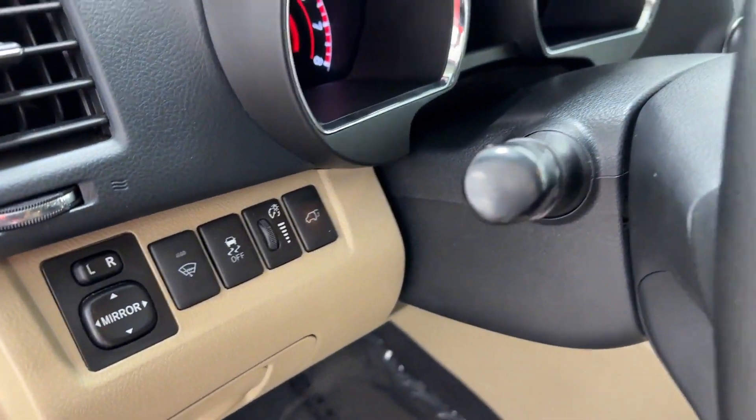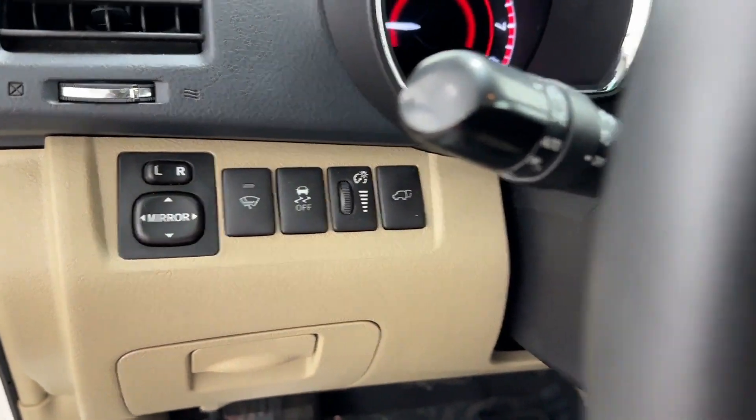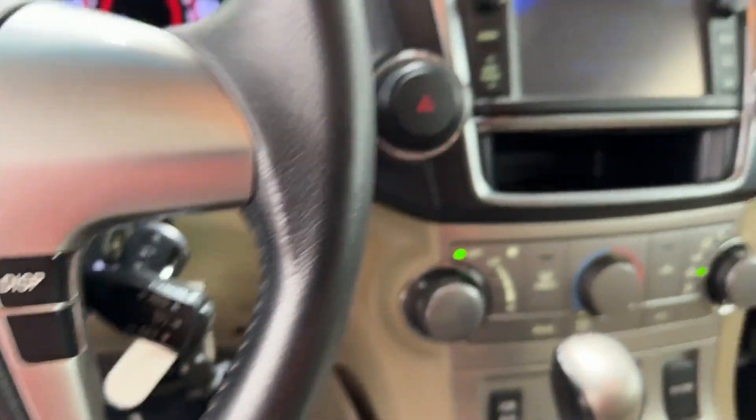Bluetooth. Brake assist. Power outlet. Rear spoiler. Keyless entry. Front bucket seats. Steering wheel audio controls. Engine immobilizer. Automatic headlights.